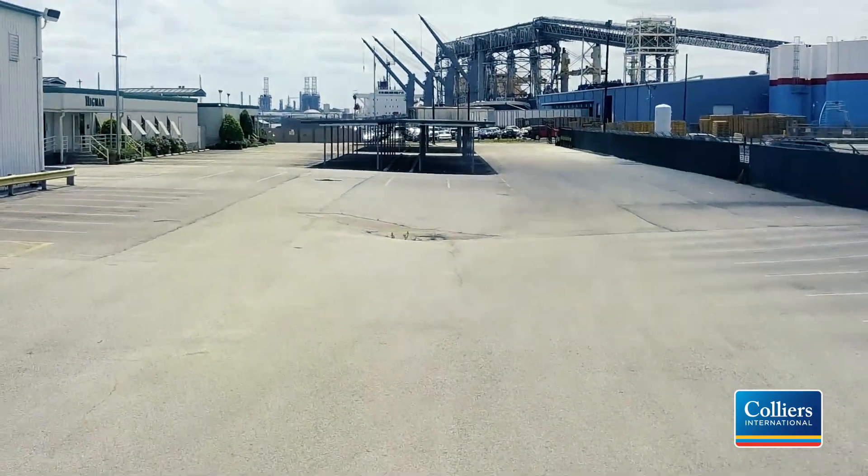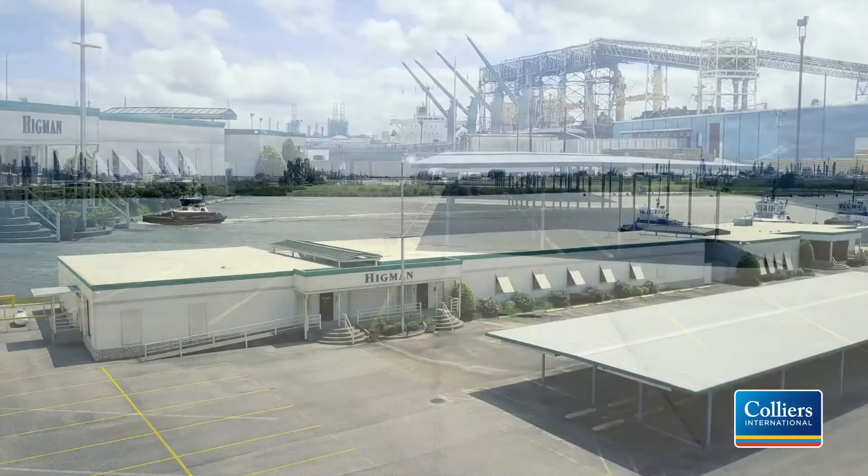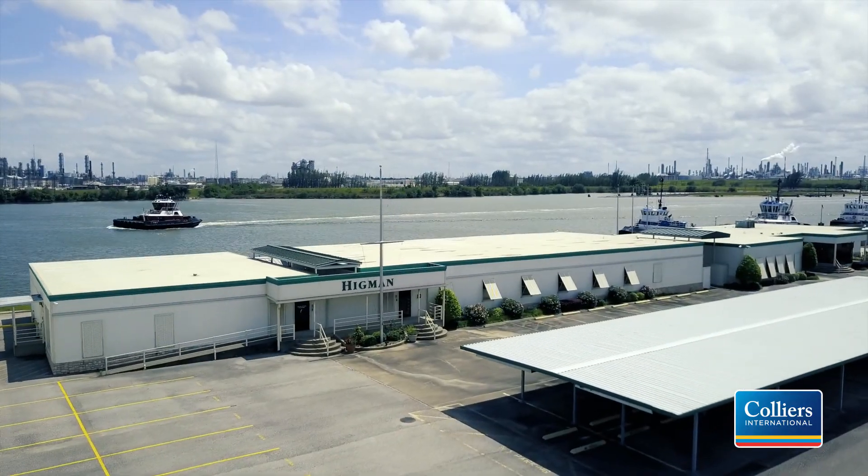This property also includes three modular office buildings that total 14,300 square feet, along with a 2,700-square-foot galley and a full kitchen for entertaining that has been recently refurbished.